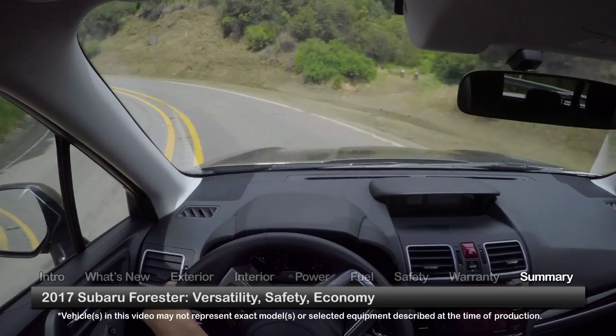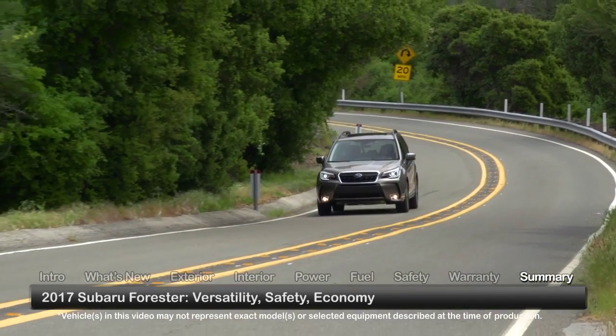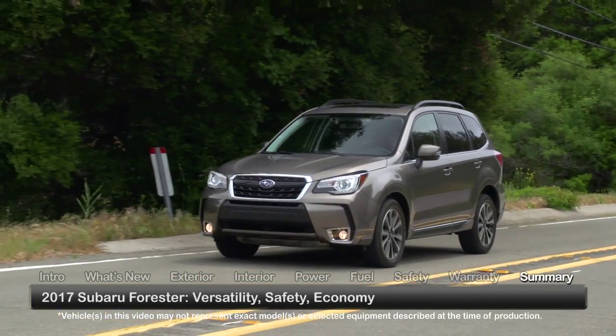Versatility, safety and economy give the 2017 Subaru Forester much to please active families seeking a compact SUV that can go the distance and beyond.